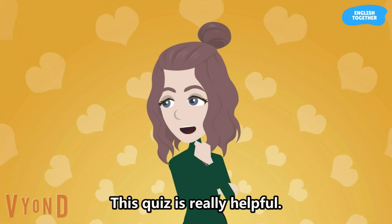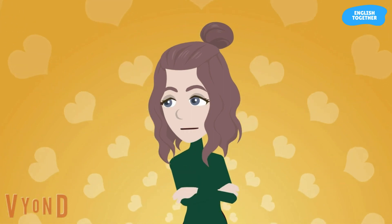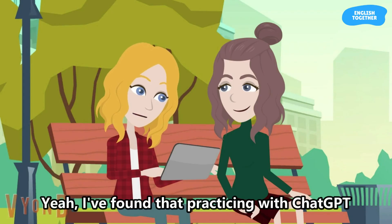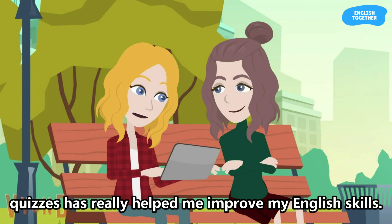This quiz is really helpful. I'm learning new grammar rules. Yeah, I've found that practicing with ChatGPT's quizzes has really helped me improve my English skills.